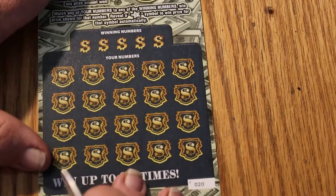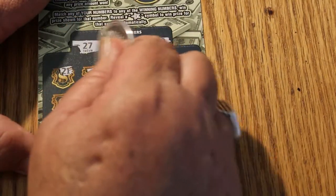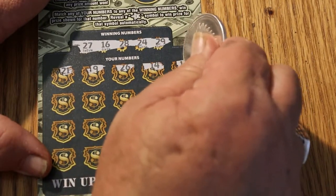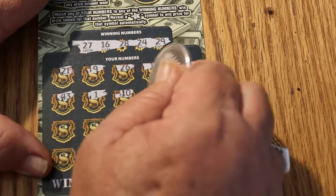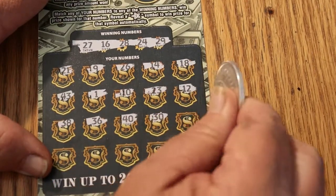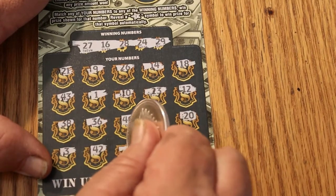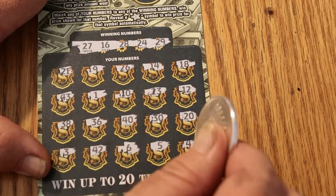Ticket 020 — can we get a back-to-back win? Numbers: 27, 16, 28, 24, and 29. Play area: 21, 9, 26, 14, 18, 43, 1, 10, 23, 12, 38, 36, 40, 30, 20, 3, 42, 6, 5, and 47. We've got nothing there.